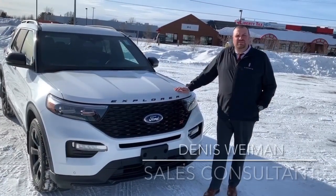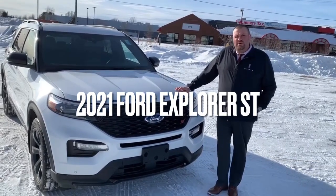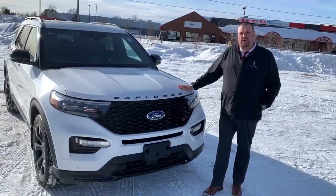Hi, I'm Dennis Wyman, New Sales Consultant at Belongate Fort Lincoln Center. Today we're going to show you guys the 2021 Explorer ST with a 3.0-litre engine and a whopping 400 horsepower.